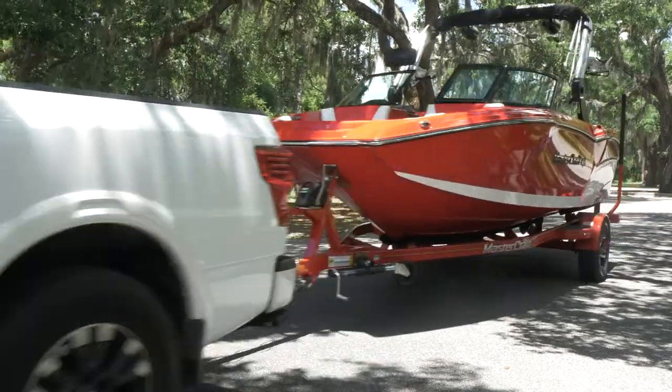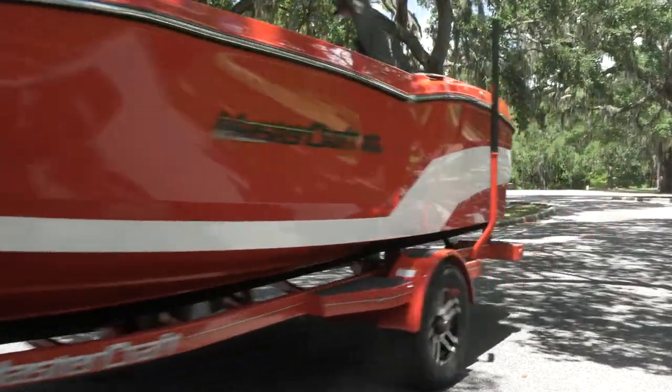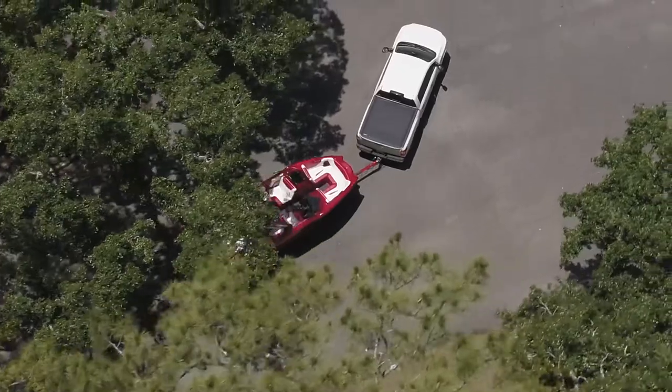Once you know you have the right equipment, double check that your trailer is sitting level, especially when towing long distances.